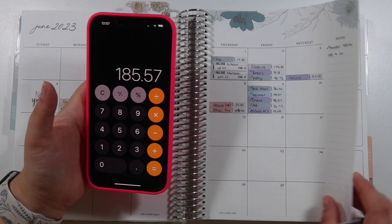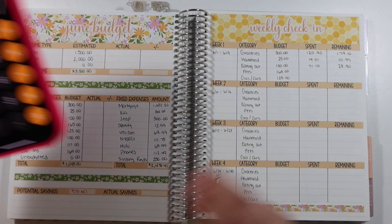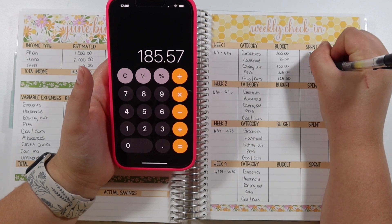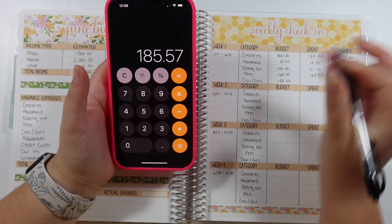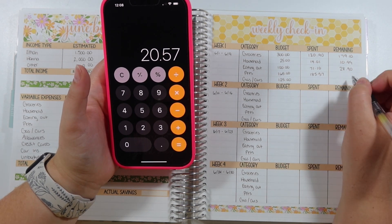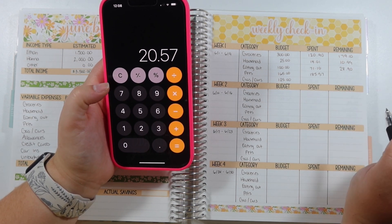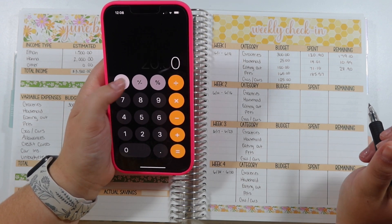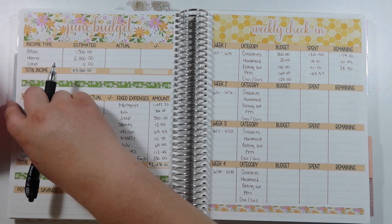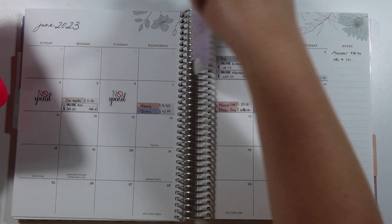We're definitely over budget for pets, but we shouldn't have any more expenses for the rest of the month. It came to $185.57 total and we only budgeted $165, so we're over budget by $20.57. I don't have my red pen on me so I'll just leave that blank.